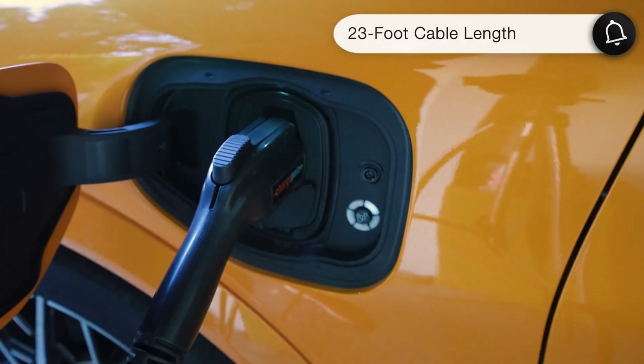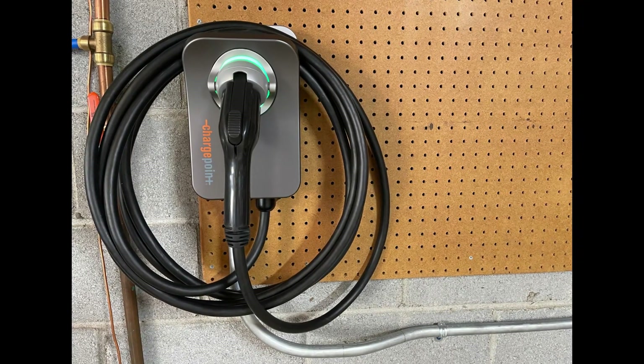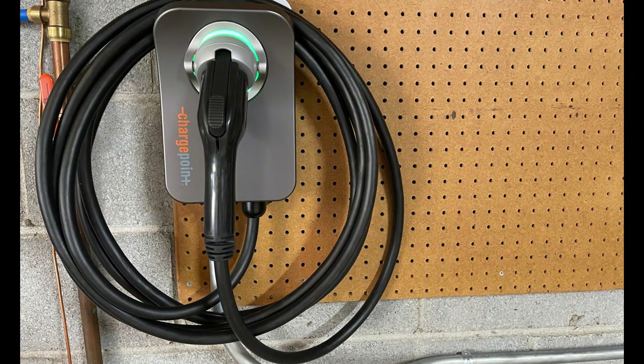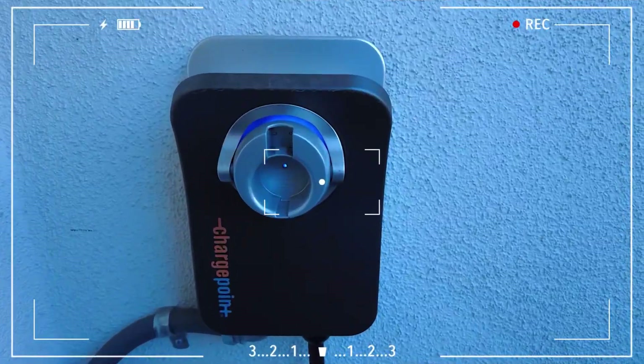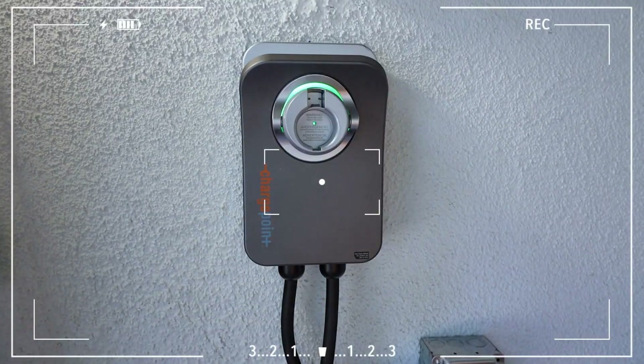The charger comes with a 23-foot cable, so no matter where you park, you'll have plenty of reach. When it comes to installation, the ChargePoint Home Flex is a plug-in unit, so you can just plug it into a socket. However, if you want more power, you may need to go the hardwired route.